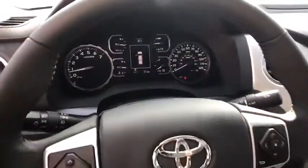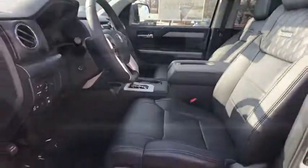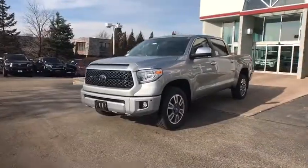Keyless entry, leather-wrapped steering wheel, Bluetooth, adjustable steering wheel, power steering, aluminum wheels, auto-dimming rear-view mirror, cruise control, four-wheel drive, floor mats.